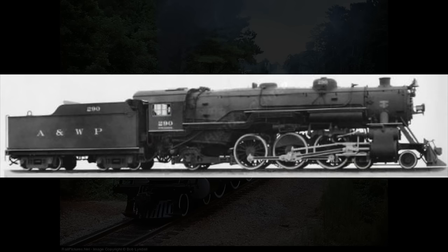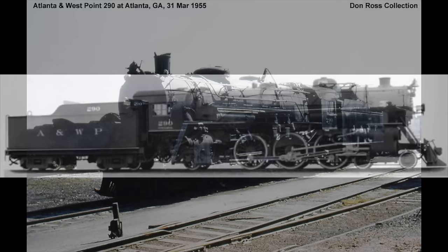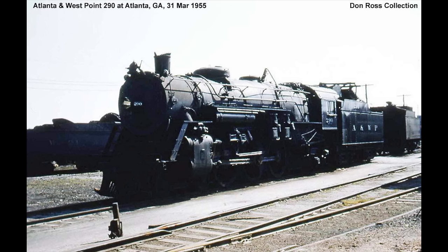For nearly 30 years, the 290 and her sister engine, Western Railway of Alabama number 190, pulled their section of the Southern Railway's Crescent passenger train from Atlanta to Montgomery, Alabama. In 1954, the two engines were retired in favor of EMD F units. The 190 was sent to the scrapyard, while the 290 was saved through the efforts of a group called the 290 Club. The locomotive was placed on display in the suburbs of Atlanta until 1961, when it was donated to the Atlanta chapter of the National Railway Historical Society.